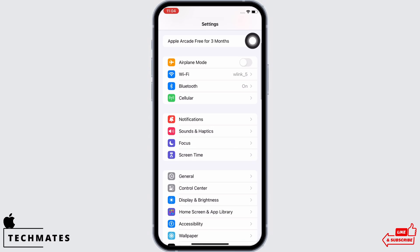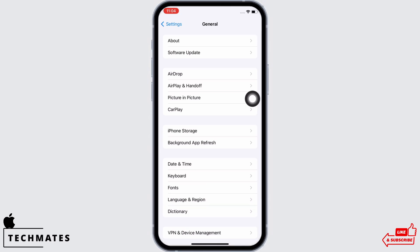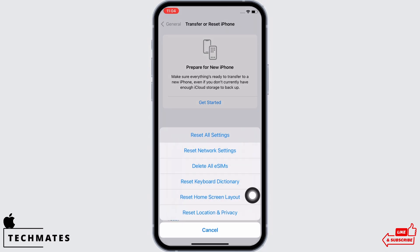Go to Settings again and reset network settings. To reset network settings, in Settings tap on General, then scroll down and tap on Transfer or Reset iPhone, then tap on Reset, and then on Reset Network Settings.